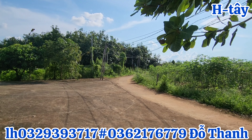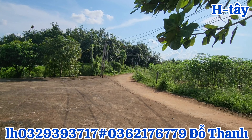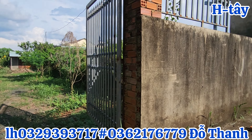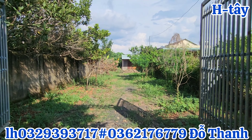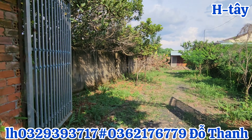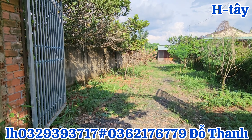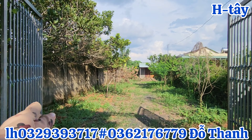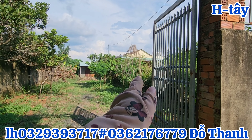Mọi thông tin quý cô chú anh chị sẽ liên hệ trực tiếp với Thanh qua 2 số điện thoại là 0329-393-717 hoặc 0362-176-779 để em được gặp gỡ và hợp tác với quý cô chú anh chị.